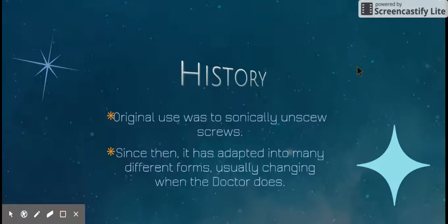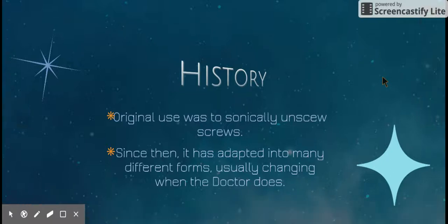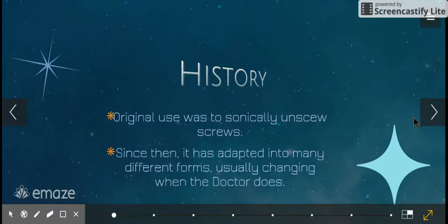Since then, it's adapted into many different forms, usually changing when the Doctor does — though it doesn't always change with the Doctor. It's adapted from one look to another until how it looks today. Actually, the Doctor doesn't use the Sonic Screwdriver anymore — he now uses Sonic Sunglasses, but that's a brand new thing. It's questionable whether the Sonic Screwdriver will come back, but it's disappeared before and returned, so we'll see.